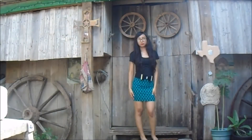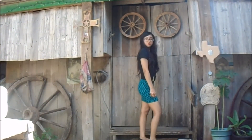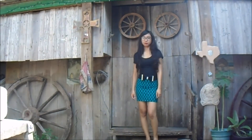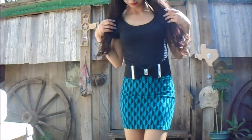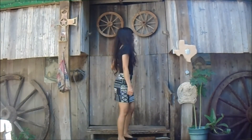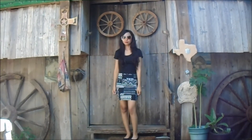With this outfit I'm wearing a black crop top with a green and black pattern skirt, with a belt that has a bow on it just to give it more style, and some black flats. With the next outfit I just switched up the skirt — I'm wearing a white and black pattern skirt with the same black crop top and black flats.